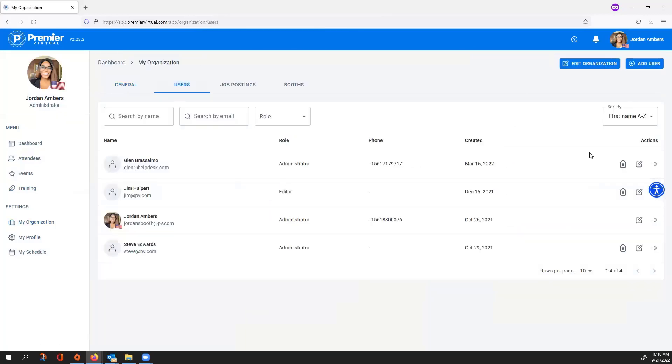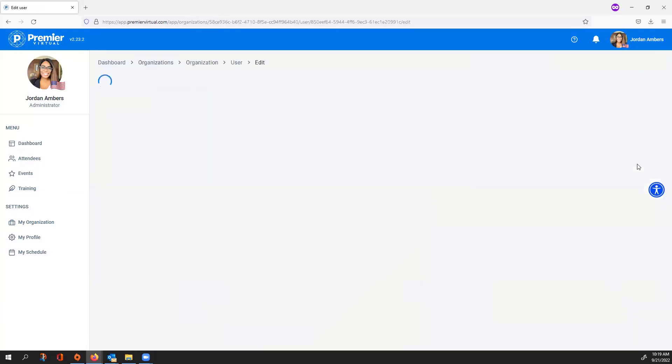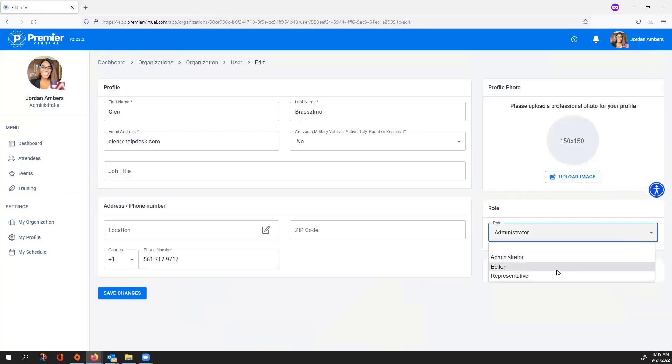The Users tab provides every user within the account. If you are an administrator, you can add and remove users — that's the biggest difference from the other two user roles. Editors can edit all information in the account but cannot add or remove users. Representatives are a view-only role, so they cannot make any changes at all.